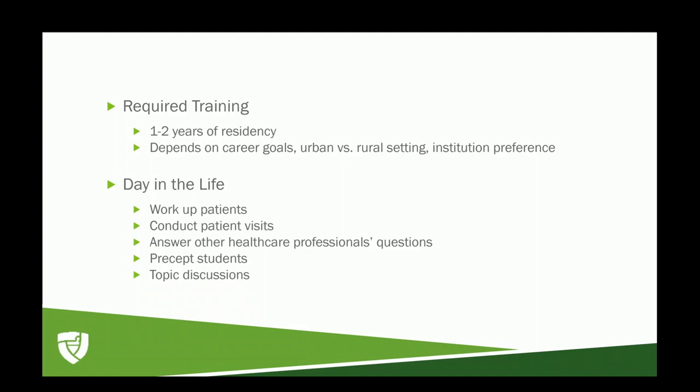Those with two years of residency would potentially be more likely to pursue something in an urban setting, an academic medical center, or want to pursue leadership or academia outside of their clinical practice.